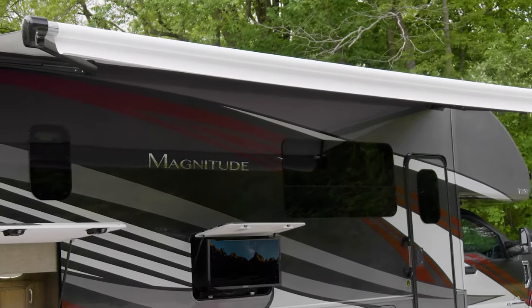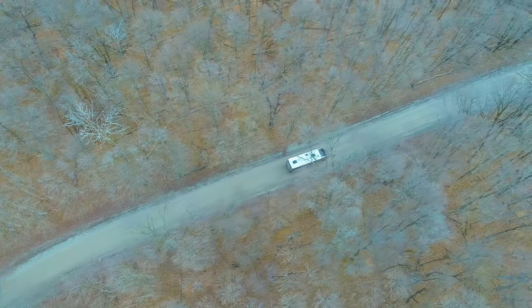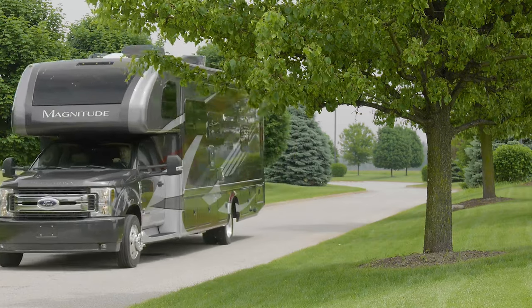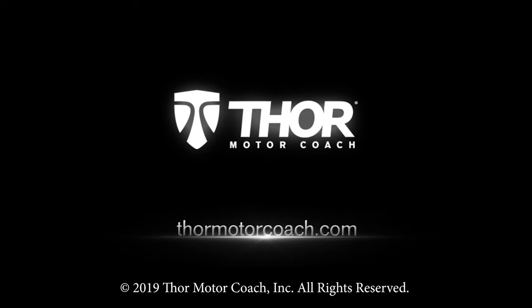If the mood strikes, hang out under the power patio with LED lighting and watch TV or play music with the Bluetooth sound bar — go ahead and play it loud, there's a good chance you're somewhere other motorhomes simply can't go. This is the 2020 Magnitude from Thor Motor Coach — find the Magnitude floor plan made to fit you at ThorMotorCoach.com.